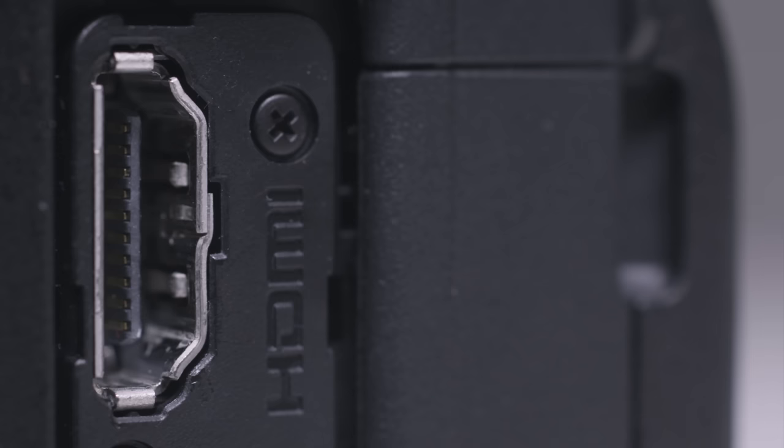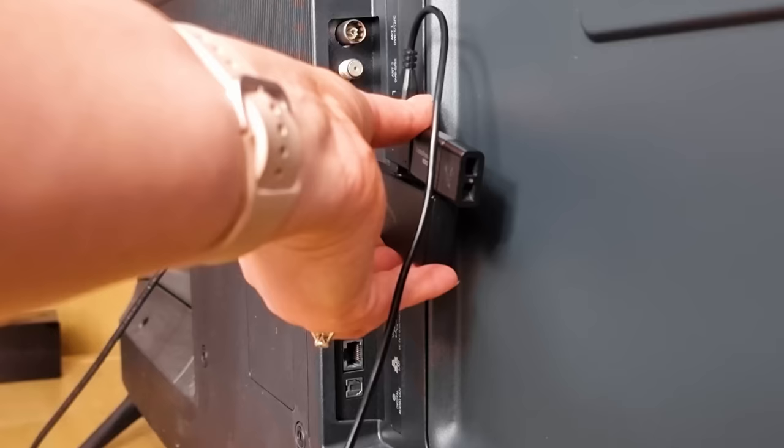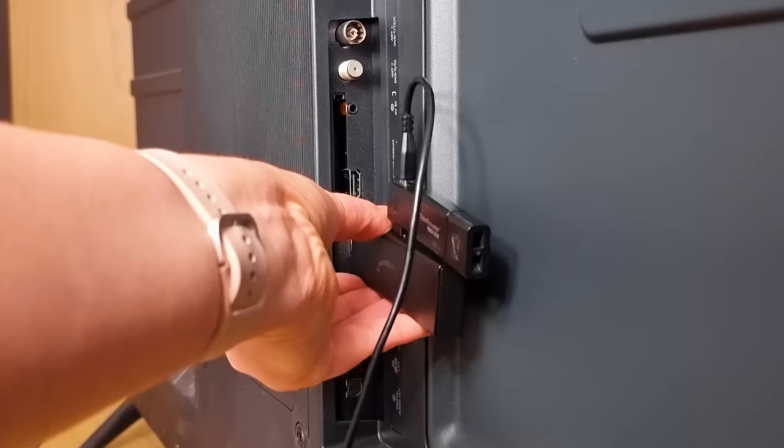It is possible that your TV's HDMI port is causing issues. To troubleshoot, disconnect all HDMI devices from your TV and try plugging your fire stick into each port one by one, then test each HDMI port to see if this resolves the problem. If this doesn't work, try your fire stick on a different TV.